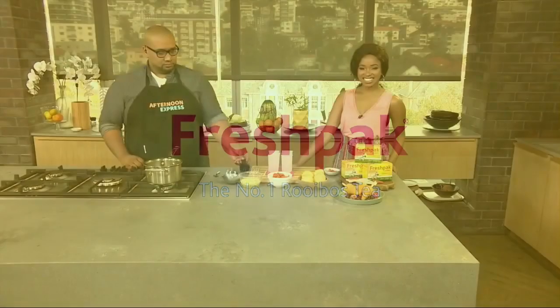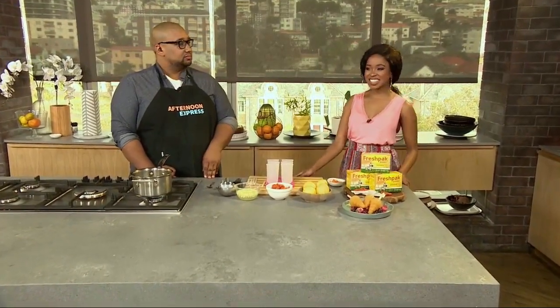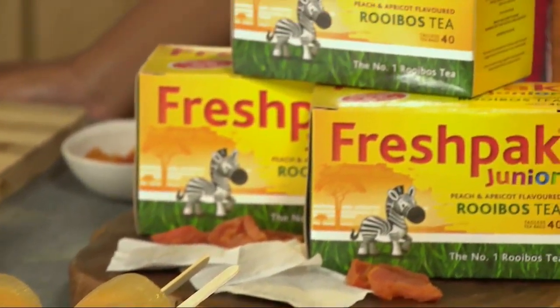Fresh Pack, the number one rooibos tea. Welcome back to Afternoon Express on SABC3 where the stage is yours. Looking for a delicious recipe that will thrill and refresh the kids this summer? Look no further, because we have the perfect thing for you: a Fresh Pack Junior Peach and Apricot Iced Tea with Frozen Apricot Ice Pops.